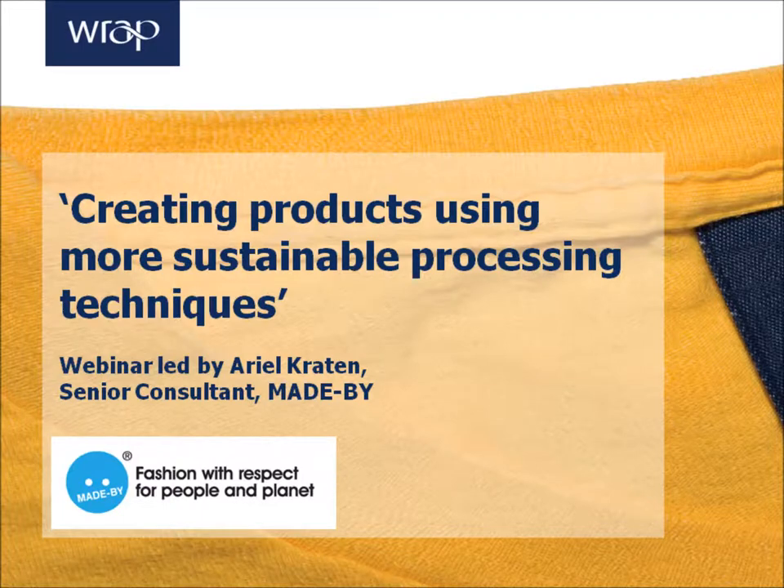I think we're going to go ahead and get started. People may join us later, but to everyone who is already on the line, good morning. Thanks for joining our webinar on creating products using more sustainable wet processing techniques. My name is Arielle Creighton. I'm a senior consultant with Made By, and I'll be walking you through this topic for the next hour.